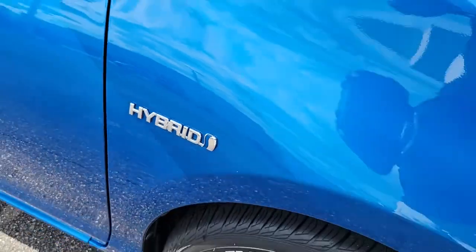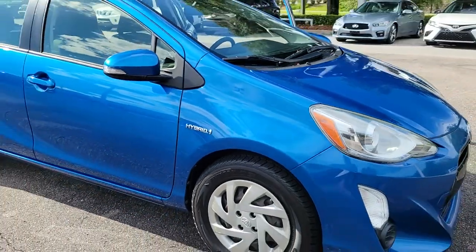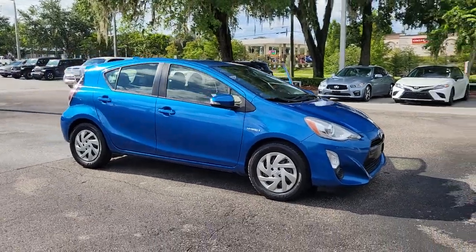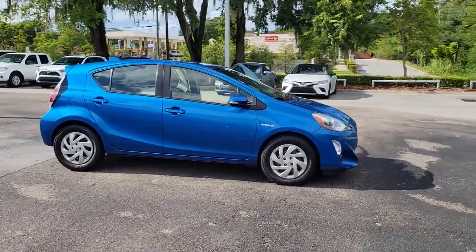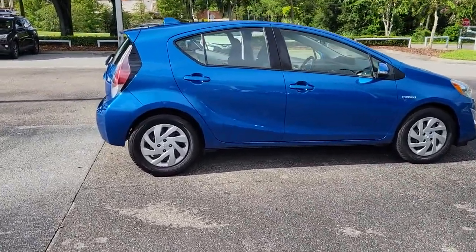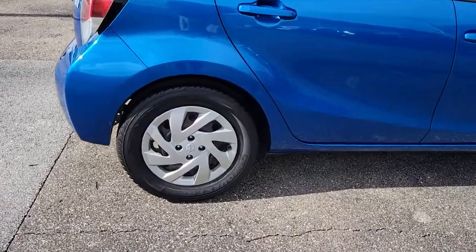Hop into the 2015 Toyota Prius C. With less than 90,000 miles on the odometer, this vehicle stands out from the rest. This affordable, sporty Prius C brings a bold, fresh look, liftgate practicality, and hybrid efficiency to your daily drive.